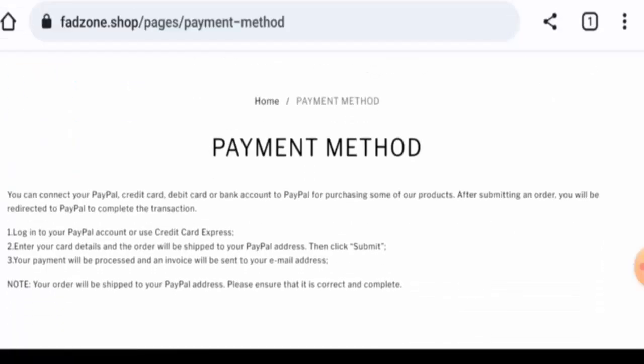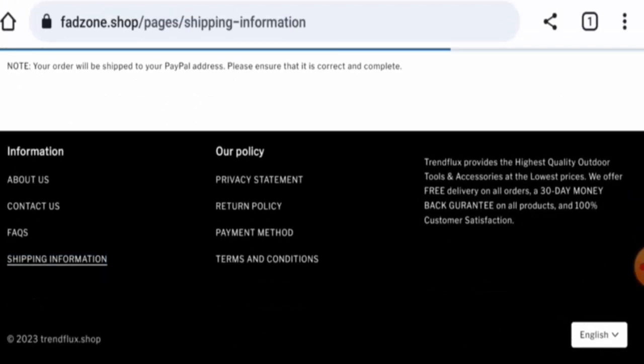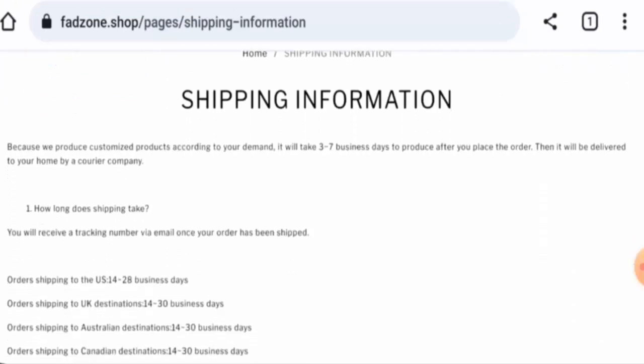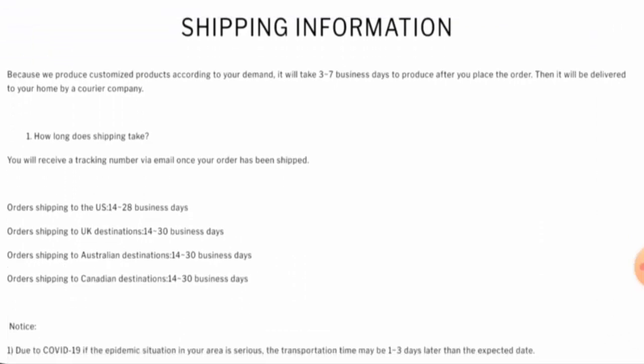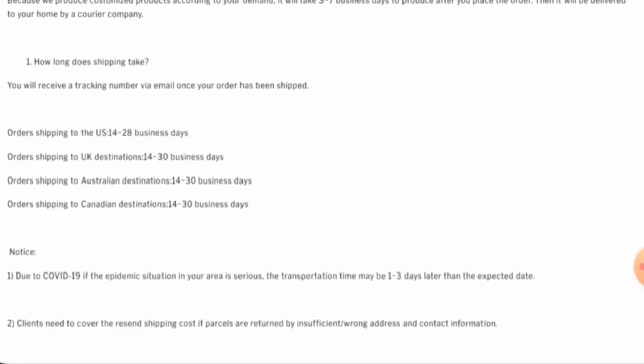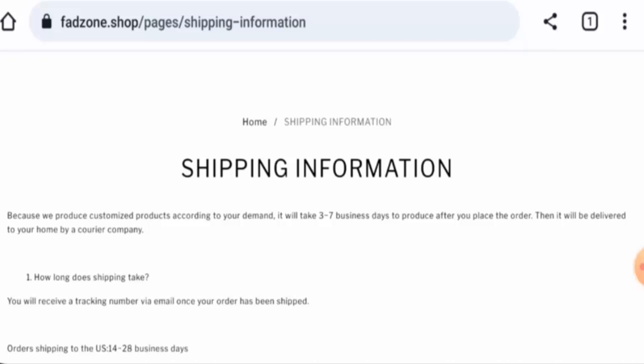They have mentioned PayPal, credit or debit card as payment options. Next, we're going to check the shipping. On the shipping information page, in the US it takes 14 to 28 business days, in the UK it is 14 to 30 business days, in Australia it is 14 to 30 business days, and in Canada it is also 14 to 30 business days.